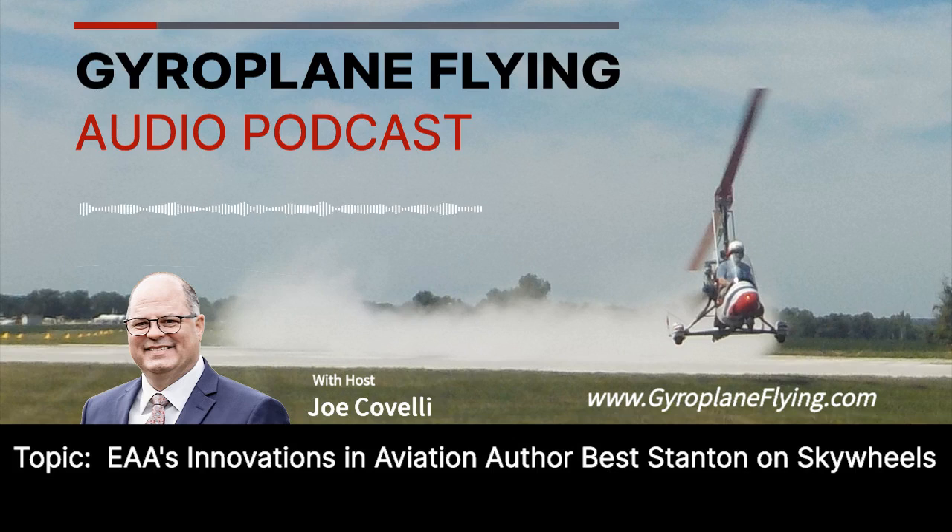Air Command has recently updated its manufacturer-suggested 12-month condition inspection guide for all owners of its gyroplane rotorcraft models. According to the FAA, no person shall operate an experimental aircraft unless within the preceding 12 months it has had a condition inspection performed in accordance with the scope and detail of Appendix D of FAR Part 43. The inspection needs to be recorded in the aircraft maintenance records. Who can perform the inspection? A licensed A&P, an FAA-approved repair station, or by the builder of the gyroplane, provided they obtain a repairman's certificate.